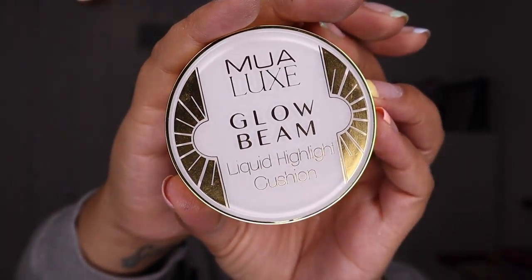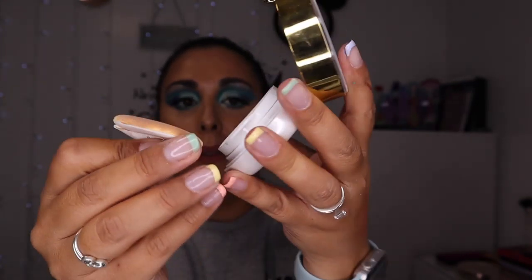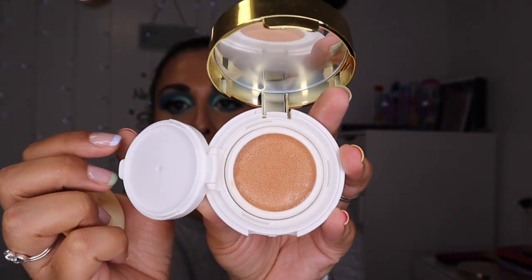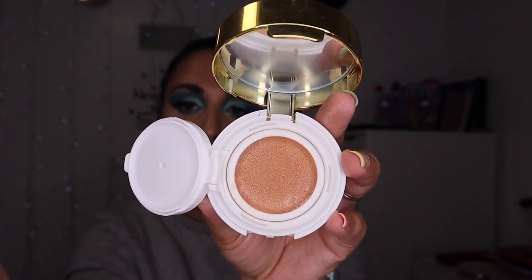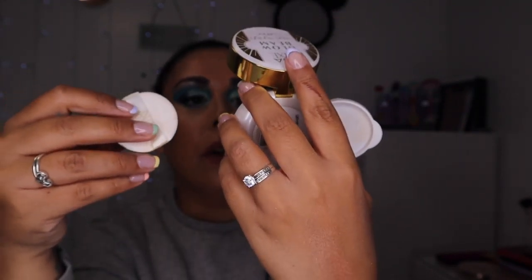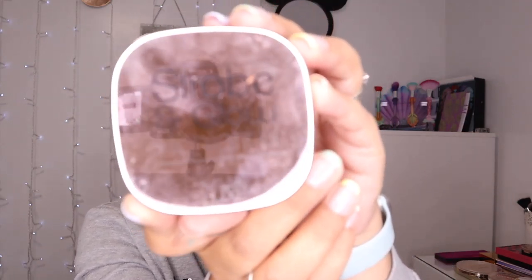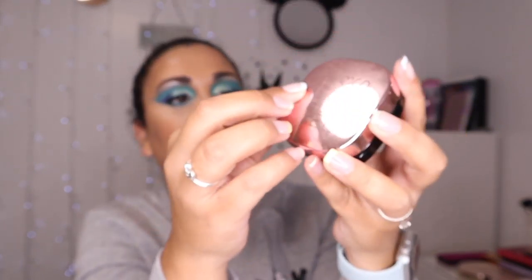Stepping to some affordable stuff I don't really ever use. This is the MUA Lux Glow Beam Liquid Highlight Cushion — it literally is like a cushion with a little puff thing. I've used this once. I got it in a mystery box or maybe a Glossy Box. It was pretty and okay but I just never reach for cream highlighters.